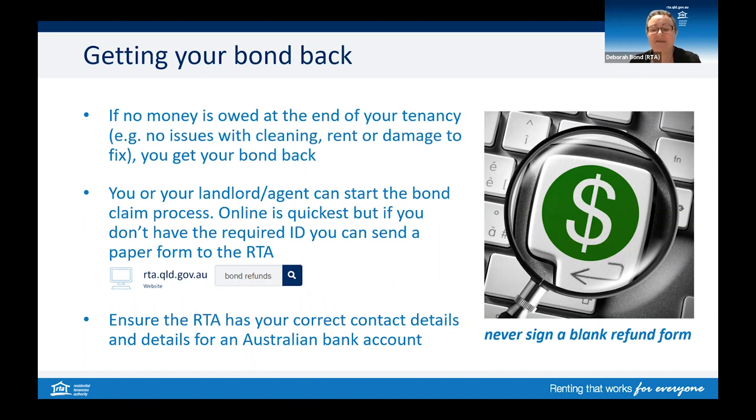If there are issues with cleaning, unpaid rent or damage to fix, you may only get part of your bond back, or you may not get any depending on how much is owed. You can start a bond refund request only on or after the tenancy end date or handover date — you cannot apply before this date. Make sure we have your new address; update your details with the RTA and be mindful that we can only make payments into Australian bank accounts. Double check the bank details you have provided to us. Never sign a blank form — if the agent or landlord asks you to sign a refund form that is not fully completed, don't. You must have reviewed and finalised the form together.